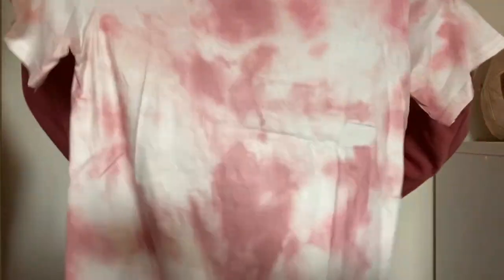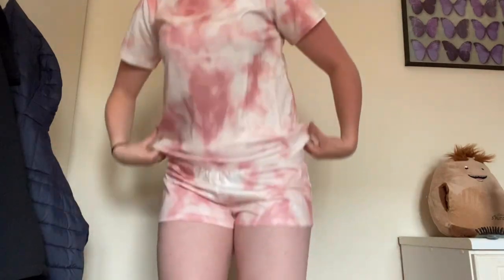Next I got this tie-dye pajama set because tie-dye is everywhere right now, so I thought I'd just buy a simple tie-dye pajama set with shorts. Pretty cute! It feels kind of silky and it's a tiny bit see-through but it's actually really comfy. I'll be wearing this a lot.